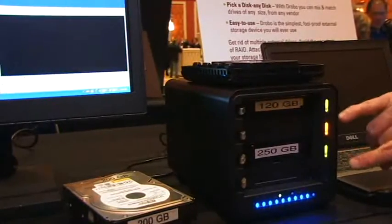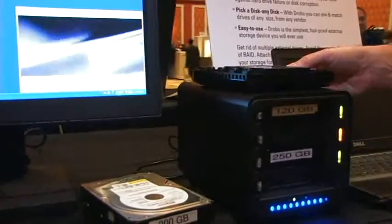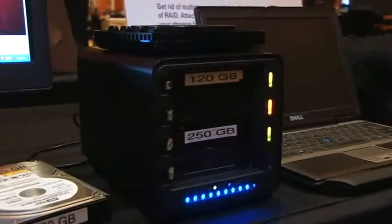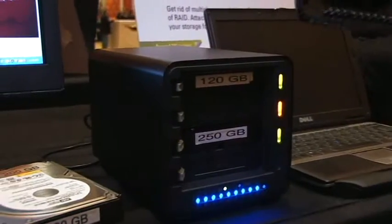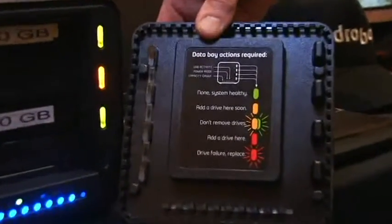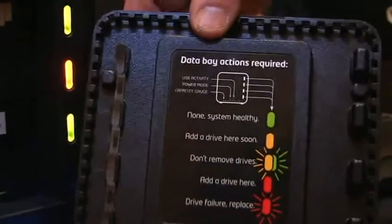Drobo tells you what you need to do. There's a red light indicating the drive failed, and the capacity indicator jumped up showing reduced available space — two separate indicators: capacity and status. If you don't remember what the lights mean, on the back of the front cover is a simple red, green, yellow traffic light model that is the user management model for Drobo.